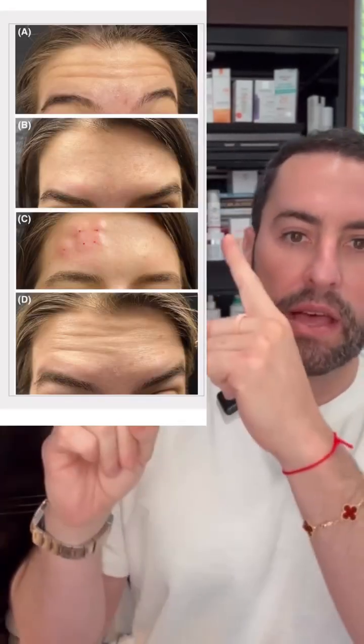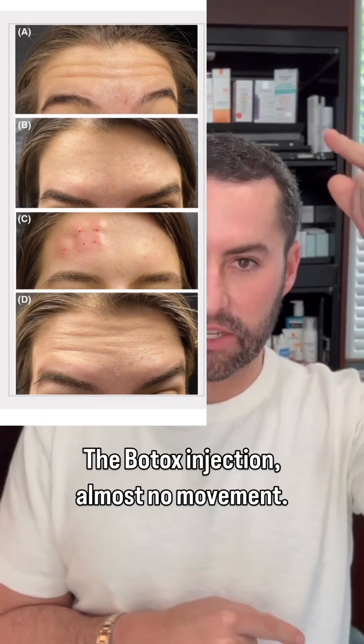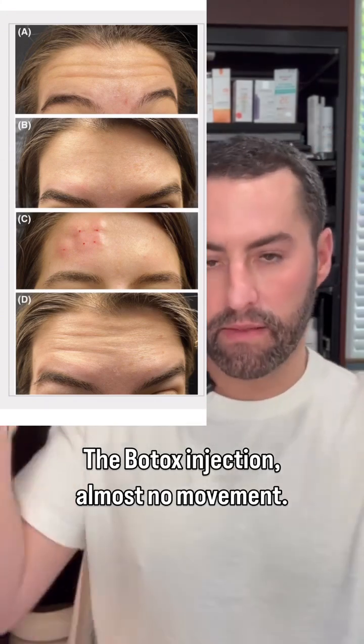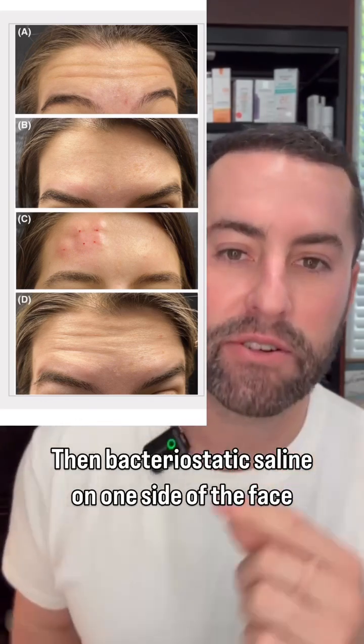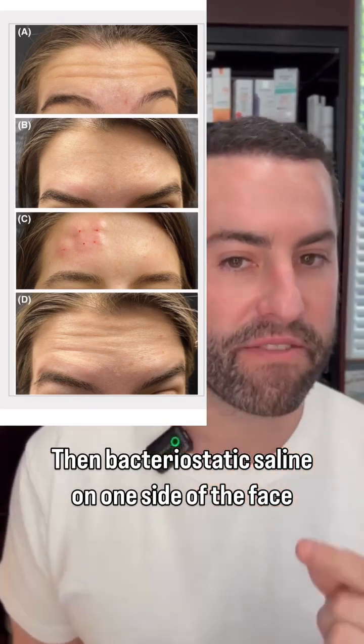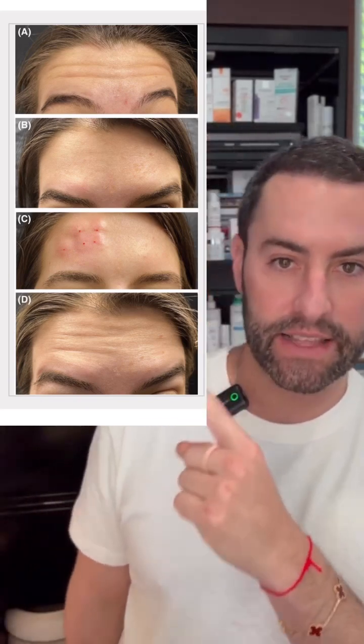You can see in the photos here: initially there's a lot of movement, then after Botox injection there's much less — almost no movement — and the brows appear a little heavy. They then injected bacteriostatic saline on just one side of the face, and below you can see that movement is starting to return just a few days after the injection.